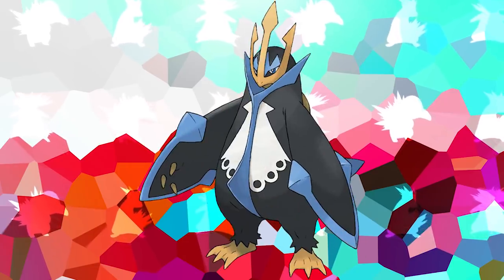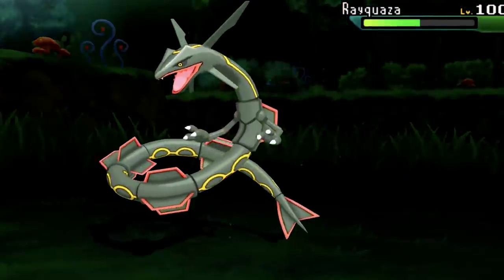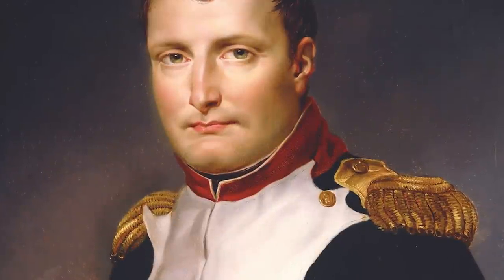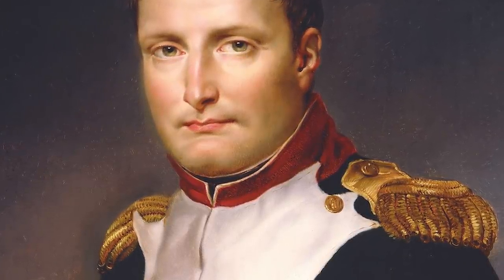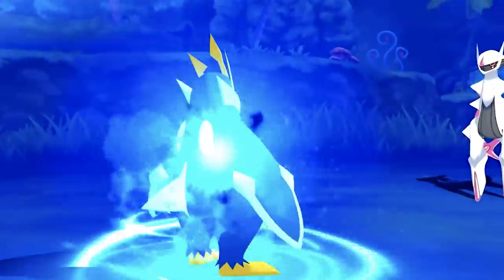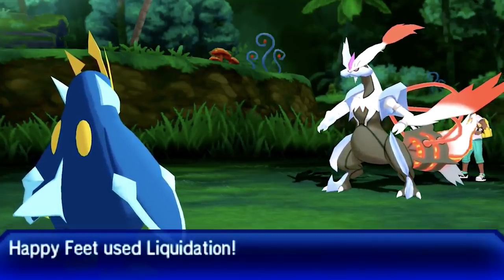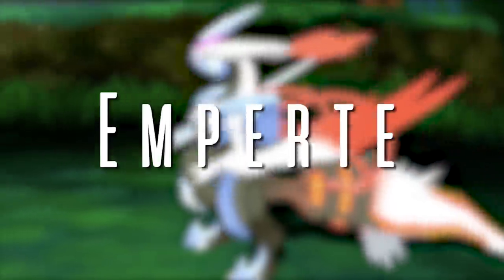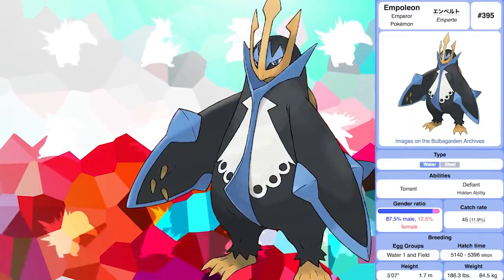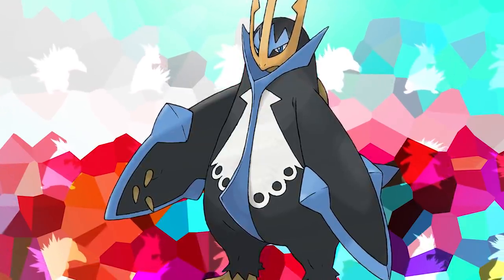Up next in the runner-up spot at number two is Empoleon. Empoleon combines two things that have no business being together: an emperor penguin and Napoleon Bonaparte — the actual historical human being. This makes Empoleon a literal emperor penguin, which is already super ingenious, but it also integrates this inspiration into its name, drawing from 'emperor' and 'Napoleon,' and its Japanese name Emperte from 'emperor' and 'Bonaparte.' Empoleon even goes so far as to mimic the height and weight of Napoleon Bonaparte himself, and with that level of creative inspiration, there's no doubt it has one of the greatest Pokemon designs ever.